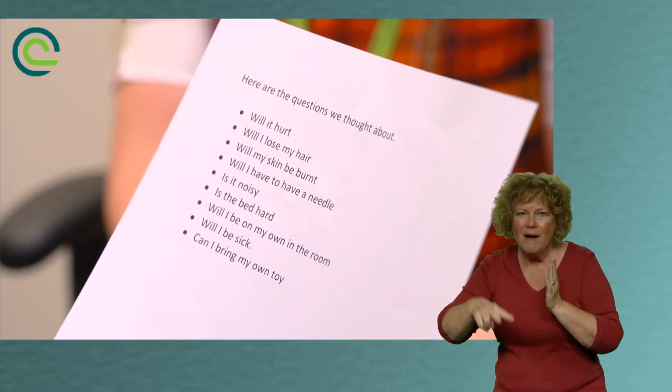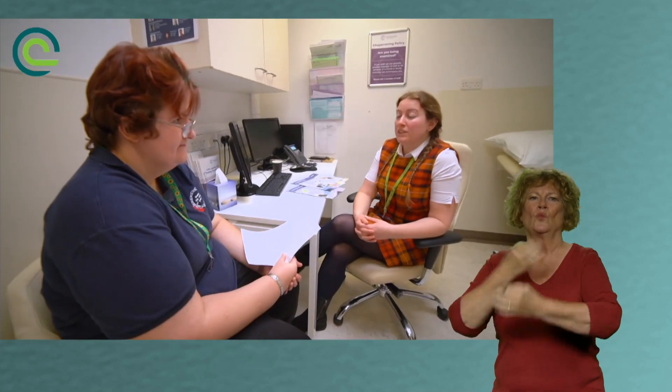Patients often have a range of questions and we really encourage people to ask questions at any point through the treatment process. For example, questions we are often asked are: will the treatment hurt, will I lose my hair, will it make me feel sick, and can I bring anything with me? It's really important that we get the opportunity to go through and answer all of those questions.